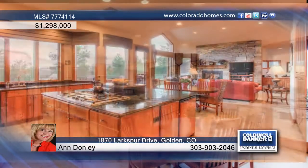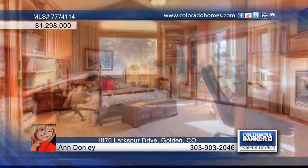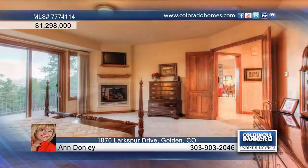Impeccably maintained, this home features main floor living comprised of a gorgeous formal dining area, dramatic ceiling, stone accents, and natural sunlight galore.